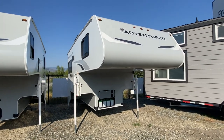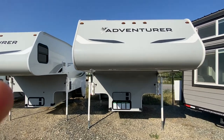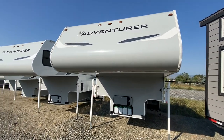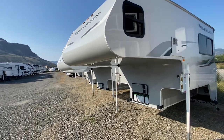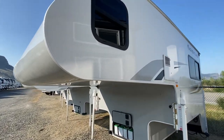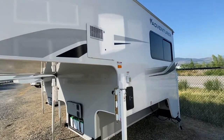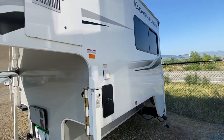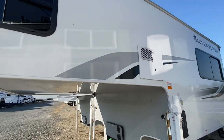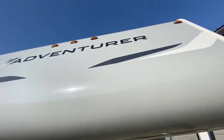This is the 2021 901SB at Fraserway RV in Kamloops. Just a quick walkthrough video to show you the ins and outs of the unit. The exterior looks quite good — there's usually some pretty deep scratches on the decals, but this thing is about as clean as I've seen them.